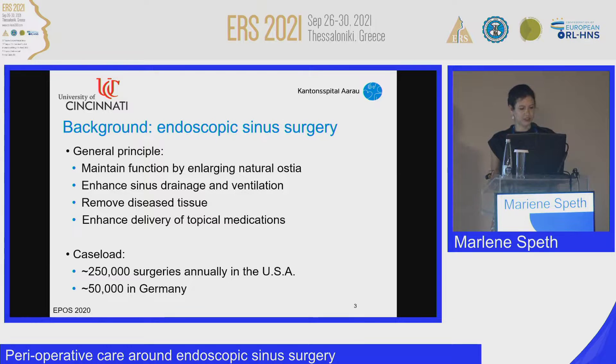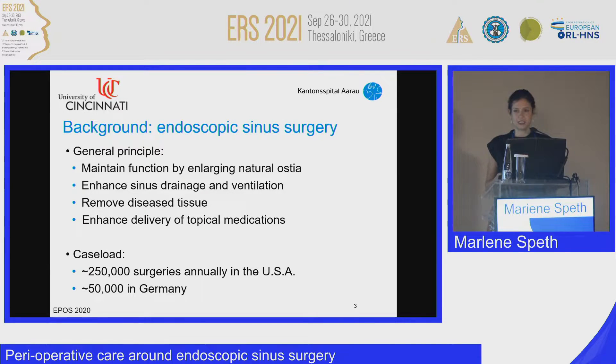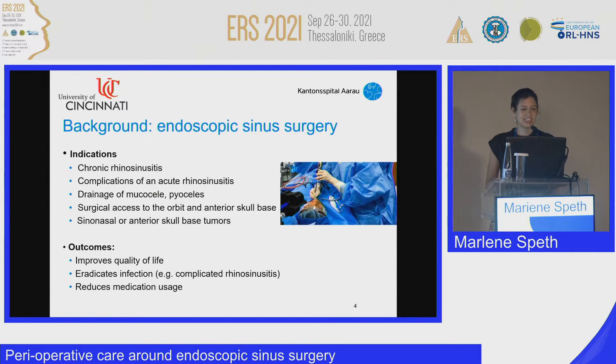The caseload: there are about 250,000 surgeries annually in the U.S. and about 50,000 in Germany; I couldn't find figures for the whole of Europe. The indications for sinus surgery include CRS, complications of acute rhinosinusitis, drainage of mucoceles, and surgical access to tumors of the orbit and the anterior skull base. The aim is to improve quality of life, eradicate infection, and reduce the use of medication.